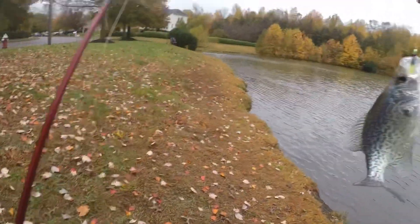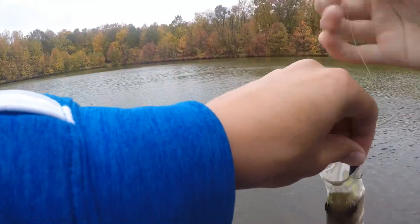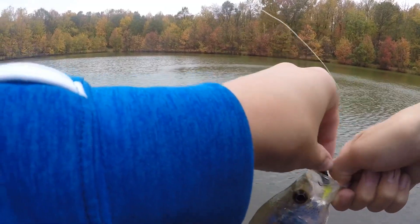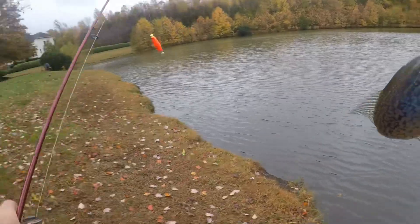I just looked over because I was trying to retie my other rod and it's underwater. My bobber was underwater — I was like, oh, I think I got one! Sick, first crappie of the day!